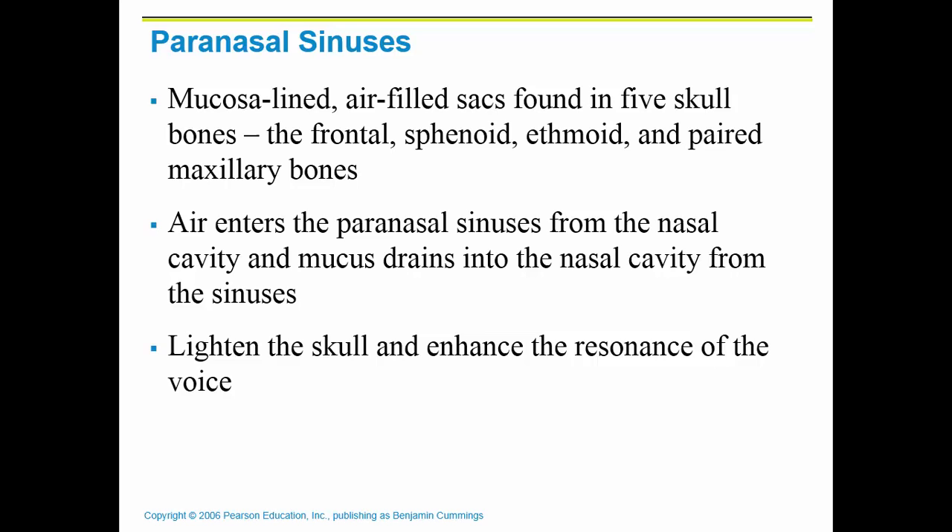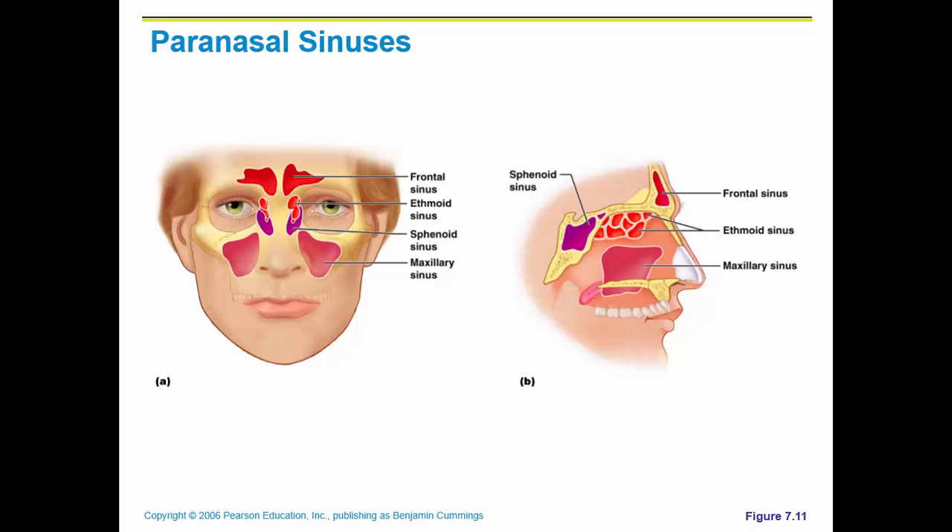What your sinuses are there to do is allow air to enter but catch bad things from getting too far. That mucus lining is produced by goblet cells, as discussed in the tissue chapter. The mucus is recycled — it drains into the nasal cavity — and it helps lighten the skull and enhance the resonance of the voice. We've all had colds or sinus infections and know those pressure points when your sinuses are full of mucus and not draining properly.